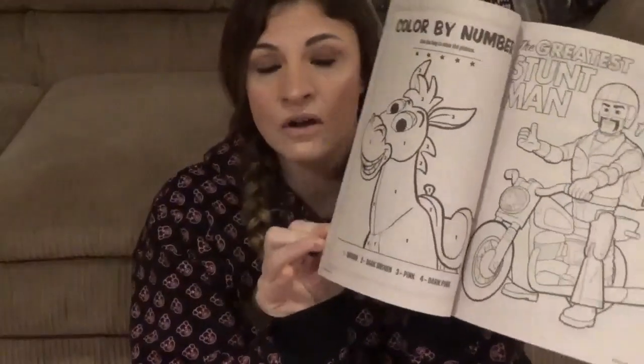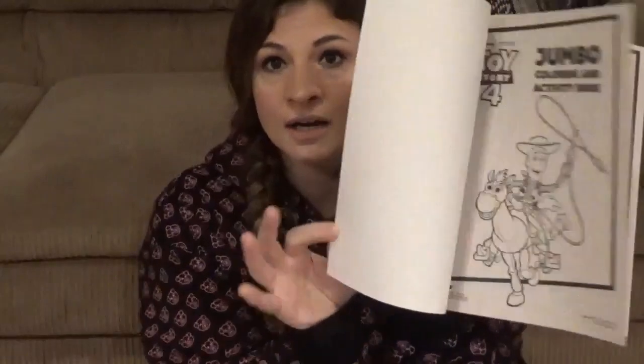I found this great Toy Story 4 coloring book. You can never have enough coloring books — it's just a nice activity book. This will probably go right into his stocking for Christmas.